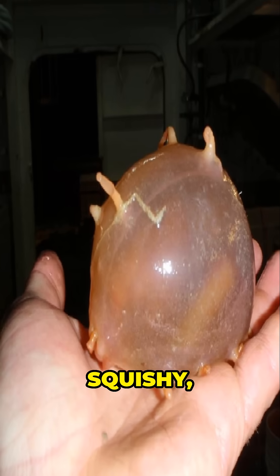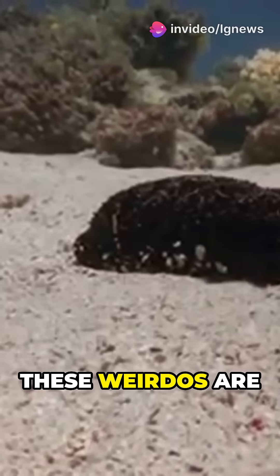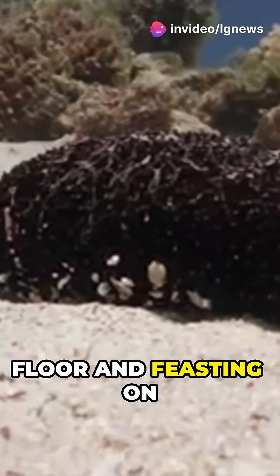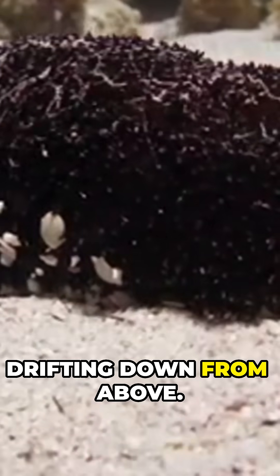Meet the sea pig. Pink, squishy, and shaped like, well, a pig. These weirdos are actually sea cucumbers, living over three miles deep on the ocean floor and feasting on falling marine snow — organic particles drifting down from above.